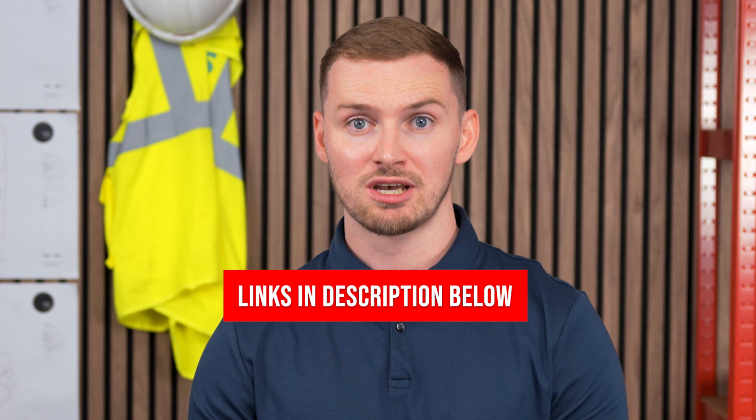You'll find links to all types of bricks we sell in the description below. Now watch this video about how to match and identify different bricks, including how we can help you with our brick matching service. And remember, the next time you admire a beautiful brick structure, you'll have a deeper appreciation for the variety of bricks that made it possible.